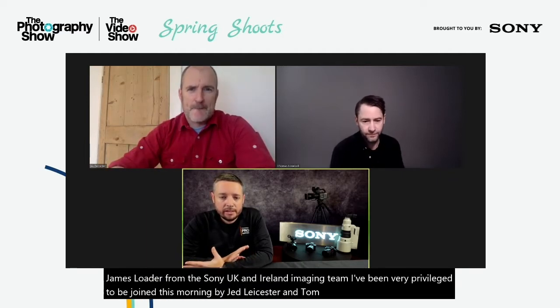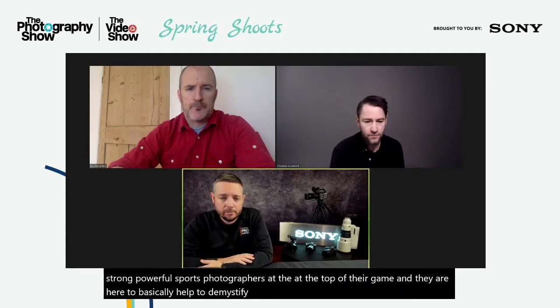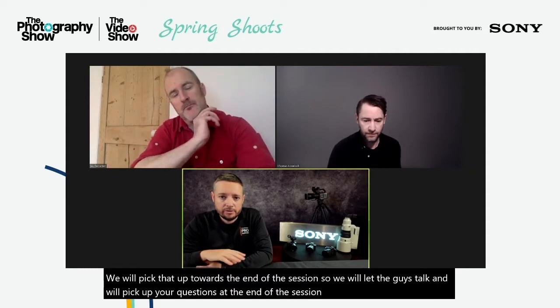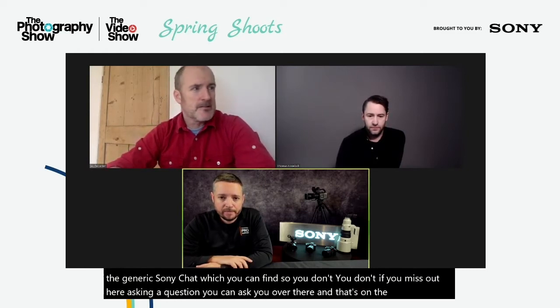We do have the chat facility available — if you look to the right of the viewing window you'll have an 'ask a question' option, which we'll pick up towards the end of the session. There's also a generic Sony chat on the main Photography Show website. That's the admin piece done.